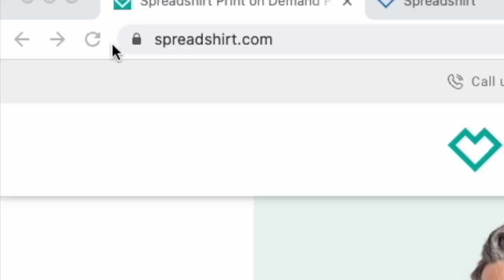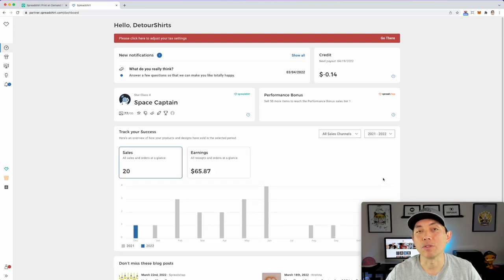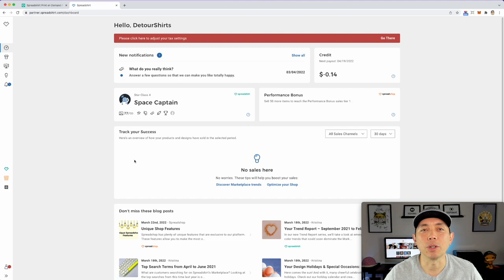Number nine for me is Spreadshirt, spreadshirt.com. I actually uploaded to Spreadshirt a long time ago — back when I first started out in 2005 through 2007 — but I haven't uploaded in a long, long time. My next payout is actually negative. I haven't made any sales in the last 30 days, but I have made sales in the past. I have about 168 designs on here, but the last time I uploaded was probably before 2010, so this shop has just been riding along very passively.